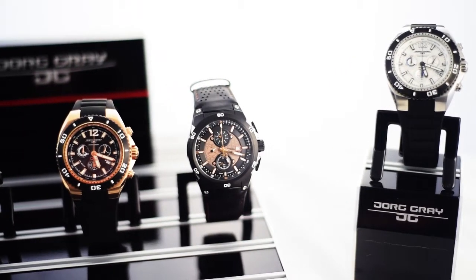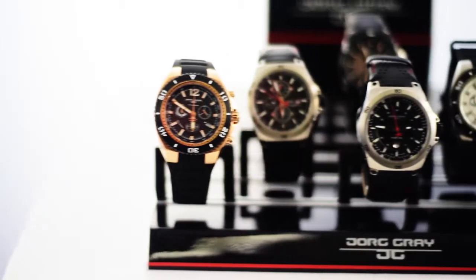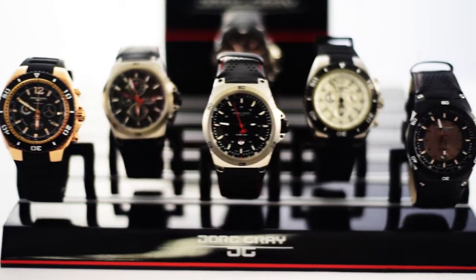Now you say you have a watch, but do you really? I'd like to show you a few timepieces that are really going to impress you. Hi, I'm Sean, and I'm going to show you two of Grey's awesome watch collections: the JG 9700 and 7800 series.